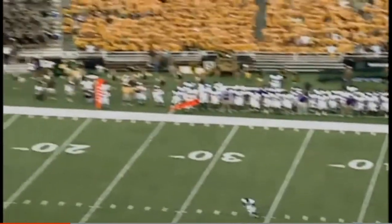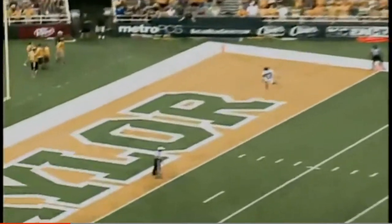Here is the kick by Aaron Jones, and talk about placement — it sails completely out of the end zone.